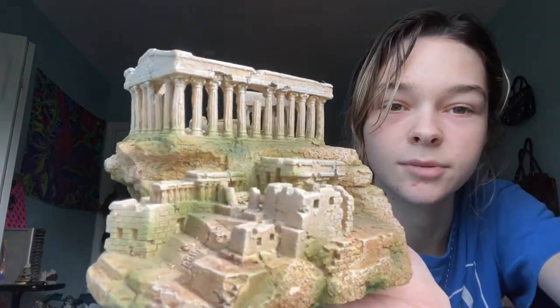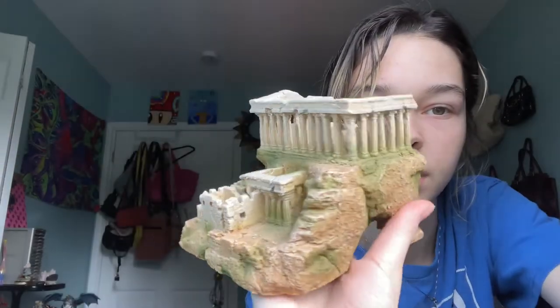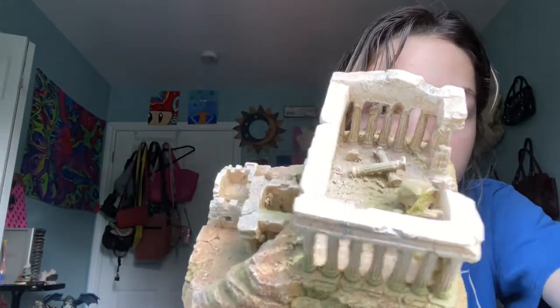I thought this was really cool — it looks like a Call of Duty map or something. I really enjoy little things like these, I don't know, it just looks so cool.